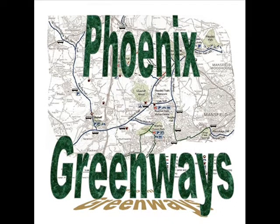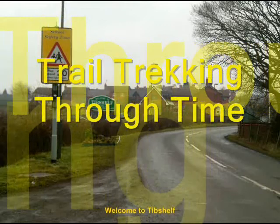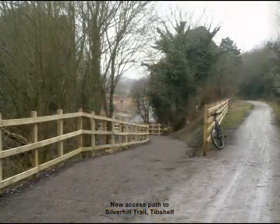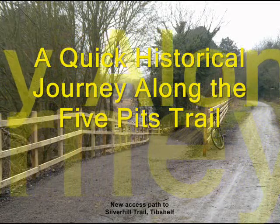Trail Trekking Through Time — a quick historical journey along the Five Pitch Trail. First stop: Tib Shelf. Our historical journey along the Five Pitch Trail begins at Tib Shelf, where the trail connects to the Silver Hill Trail, the official starting point.